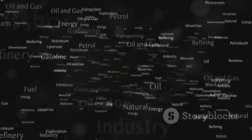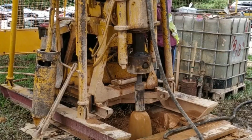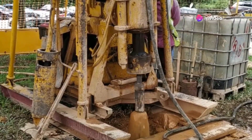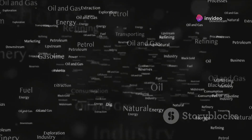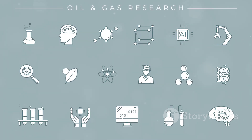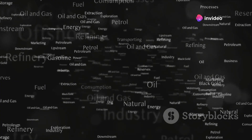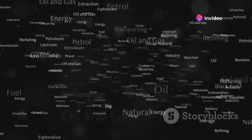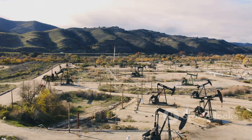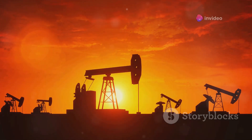Seismic surveys can only tell us so much. To confirm the presence of oil or gas, we have to drill exploratory wells. This is a more invasive and expensive process, but it's the only way to be sure. It's like taking a sample from a cake before you buy it — only in this case, the cake is several kilometers beneath the surface, and the sample could be worth millions, even billions of dollars. Exploratory drilling might reveal a wellspring of oil or gas, or it might hit a dry well devoid of these precious resources. It's a high-stakes gamble, but the reward can be enormous.